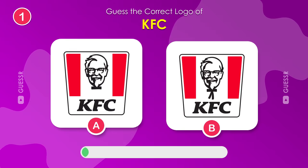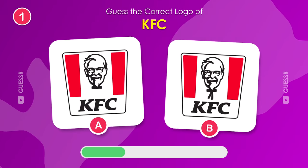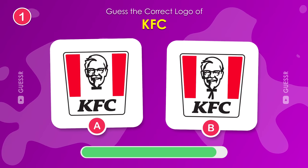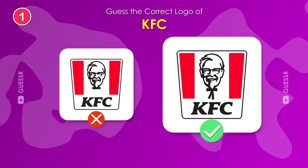First up, we have our favorite, KFC. Do you know which logo is correct? Yes, it's the one on the right.